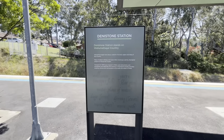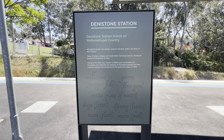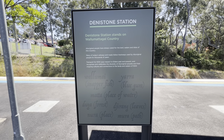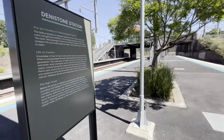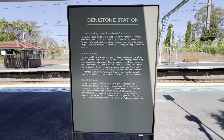There's some information on Deniston Station here. Let's see if there's anything on the other side. If you want to read this, just pause the video and then resume when you're done.